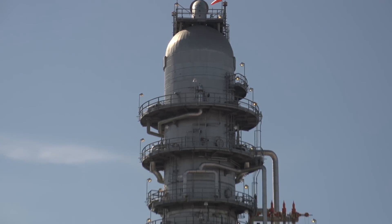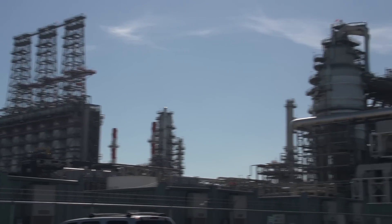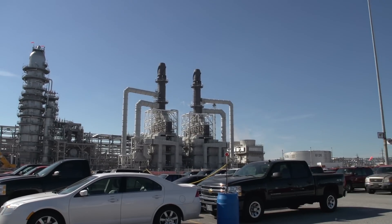Our refinery has a rich history and a long tradition. We produce motor fuels and transportation fuels here in the Midwest, accounting for approximately 25 to 30% of the transportation fuel production in the Midwest. We rank as the 7th largest refinery in the country. The biggest complexity with regards to executing this project was essentially that we were building the 7th largest refinery around the 4th largest refinery while it was operating and continuing to supply the Midwest with motor fuels.